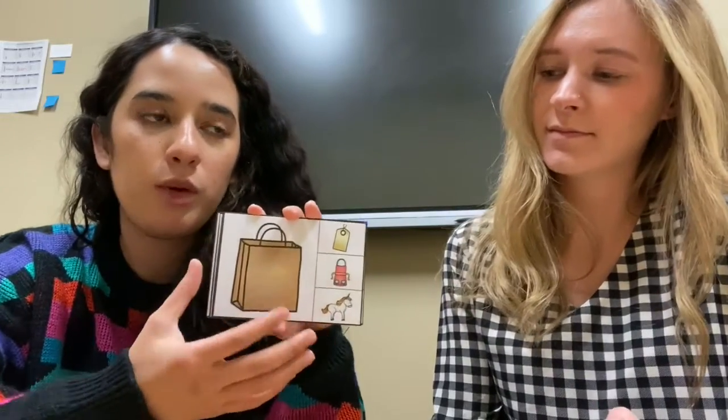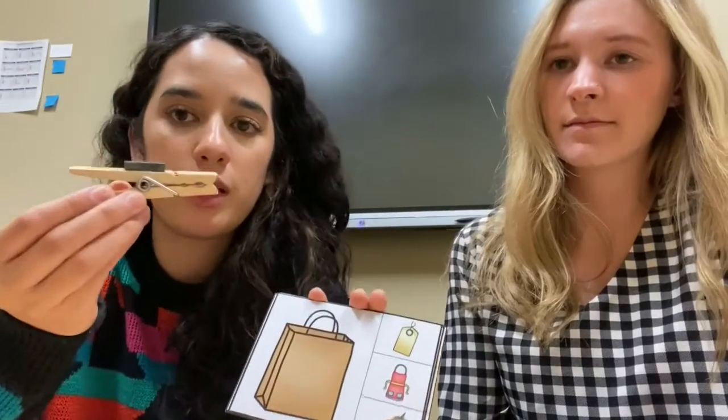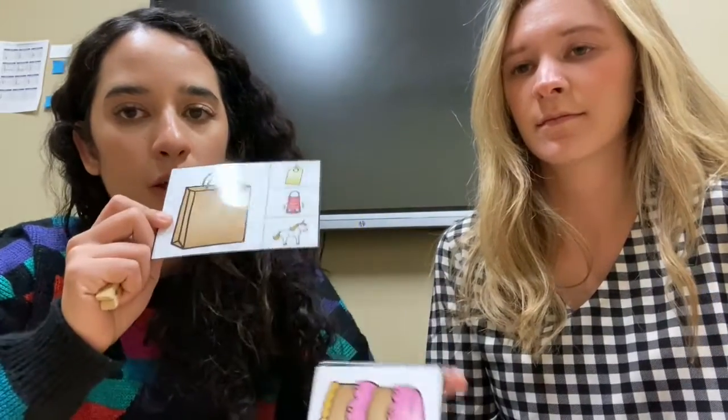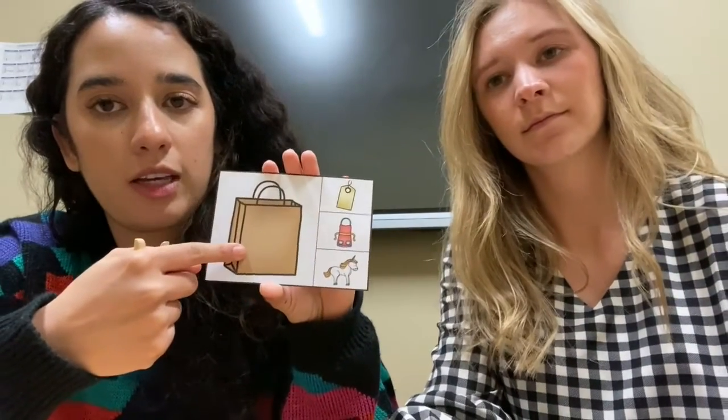Let me explain the rhyming activity that we put in your folder for you. We also put a paper clip in your baggie with materials, and what you're gonna do is get one of the flash cards, and then you're gonna say the picture out loud.